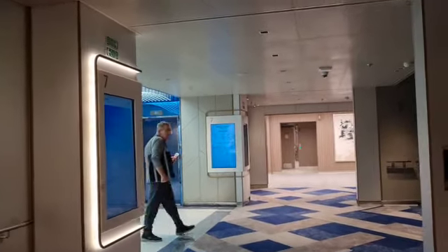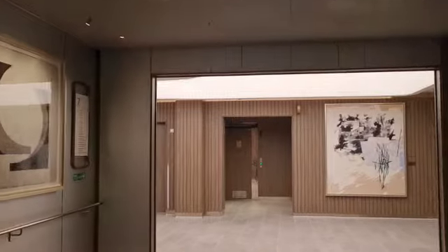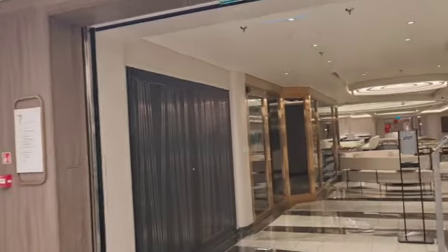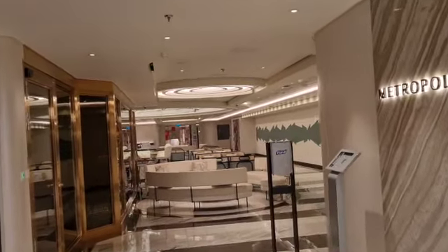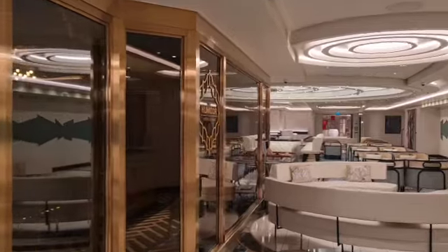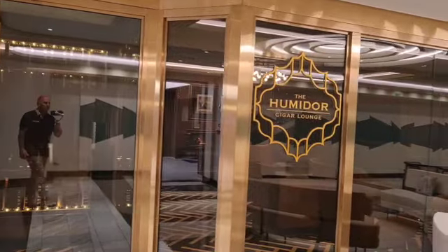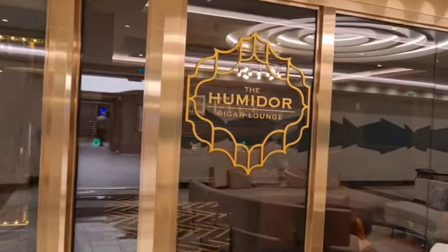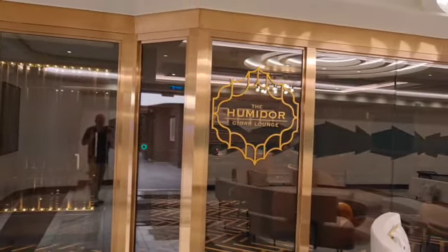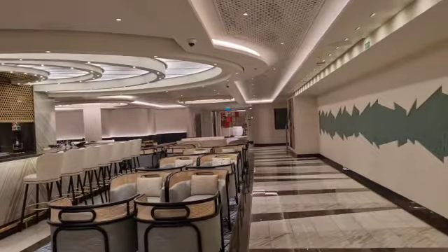Back out to the aft elevators and crossing over to the other side of the ship, we have another bar — the Metropolitan Bar. In the Metropolitan Bar you will have your cigar lounge, where you can go in and smoke your Cuban or cigar of your choice. You can't smoke cigarettes in there — it is cigars only — and they do have live music in here as well.